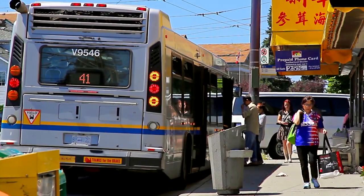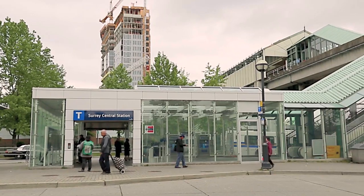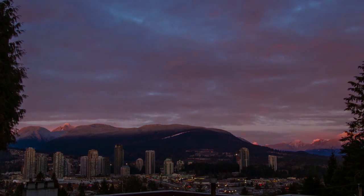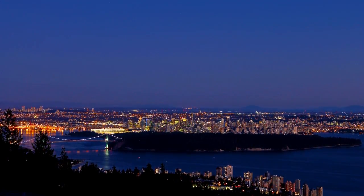Transit is plentiful, with bus routes centralized around the SkyTrain stations in Surrey. And from here, you'll have an easy commute into Burnaby, Coquitlam and Port Moody with the completion of the Evergreen Line, and right into the heart of downtown Vancouver.